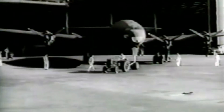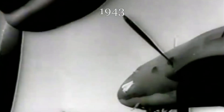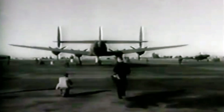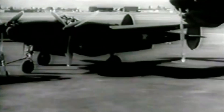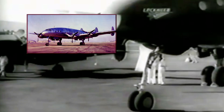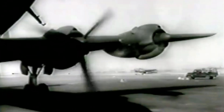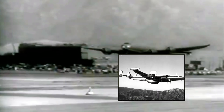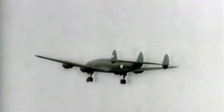The Lockheed Constellation prototype, registered as NX25600, marked a pivotal moment in aviation history. First taking flight in 1943, this iconic airliner revolutionized long-distance travel with its sleek design, powerful engines, and pressurized cabin. This aircraft underwent rigorous testing, paving the way for the production of the initial L-049 Constellation. However, due to World War II, this aircraft would be modified into the United States Army Air Force C-69 cargo aircraft. During the prototype's lifetime, it also served as a test aircraft for Lockheed and Howard Hughes. This aircraft would eventually be converted into the L-1049 Super Constellation prototype and would perform aerodynamic testing for the United States Navy's C-121-based AWACS aircraft, before being broken up in 1958.